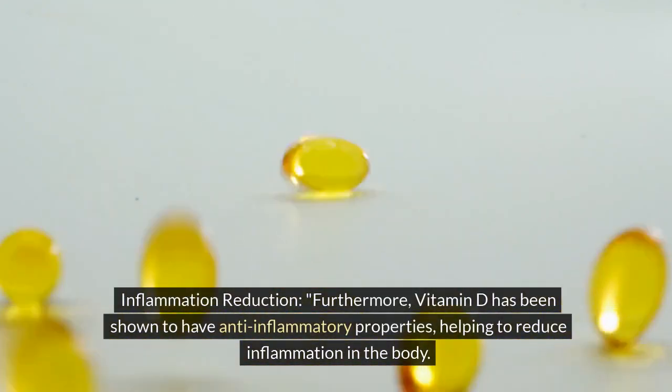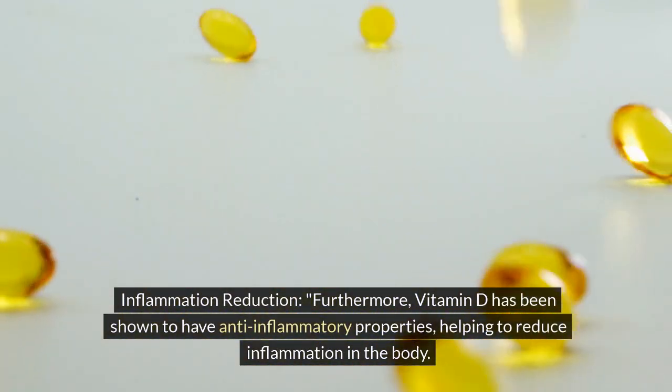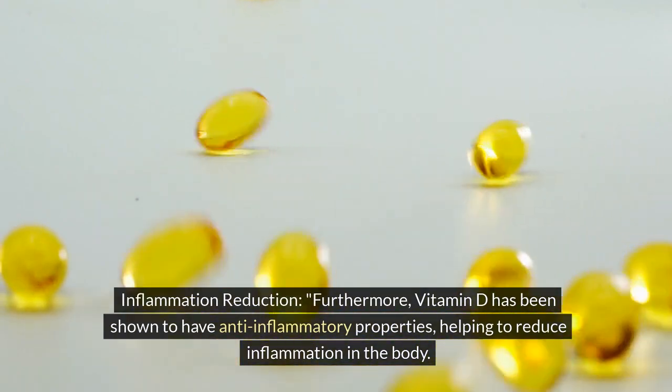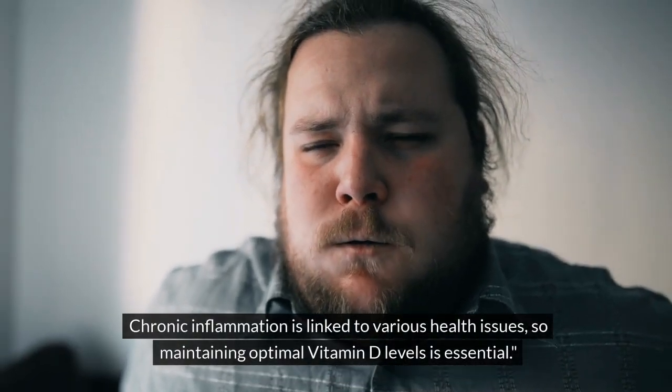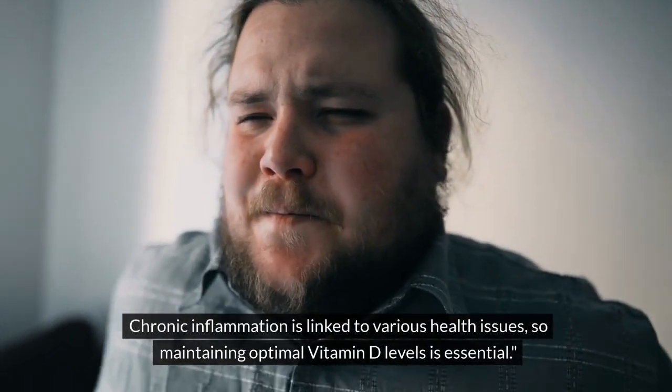Inflammation reduction. Furthermore, vitamin D has been shown to have anti-inflammatory properties, helping to reduce inflammation in the body. Chronic inflammation is linked to various health issues, so maintaining optimal vitamin D levels is essential.